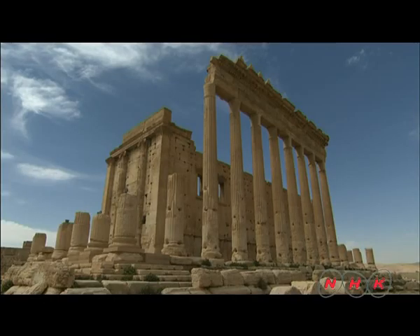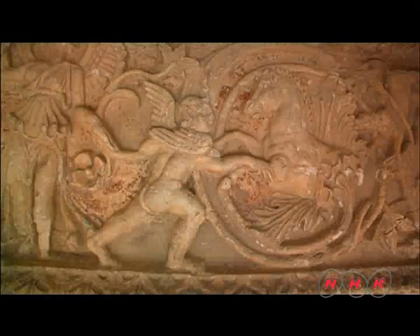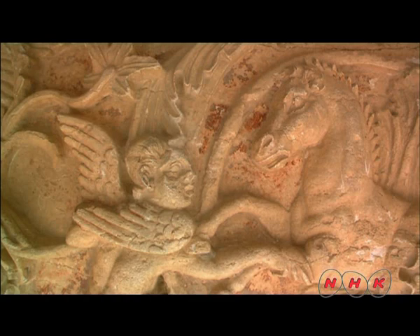The largest building in this city is the Temple of Bel, devoted to the supreme Babylonian god. The temple roof has fallen in, but it was originally covered in gold. The craftsmanship here reveals the beauty of a great but bygone age.